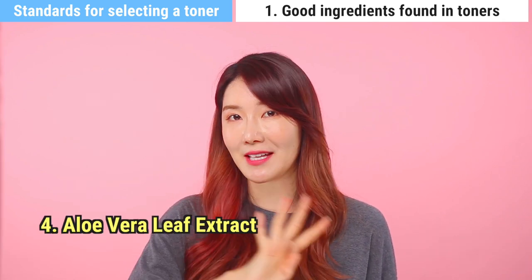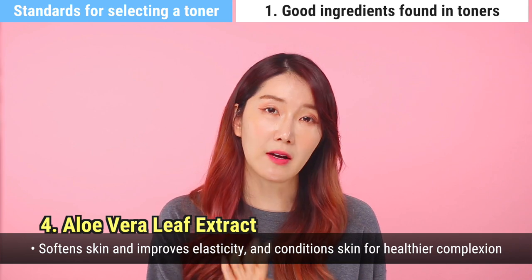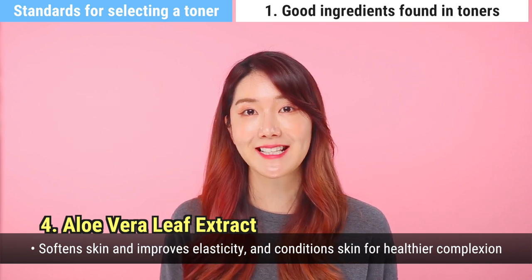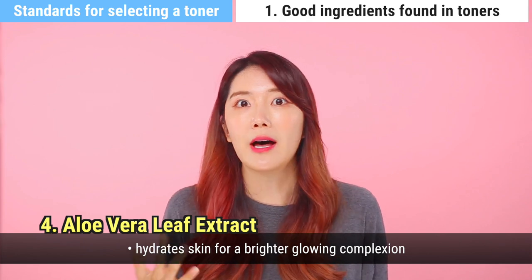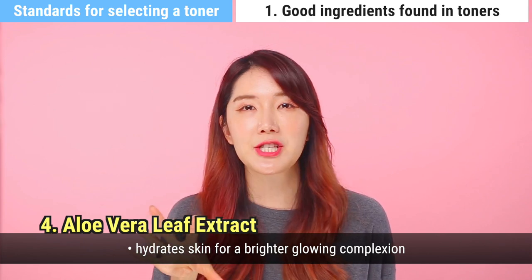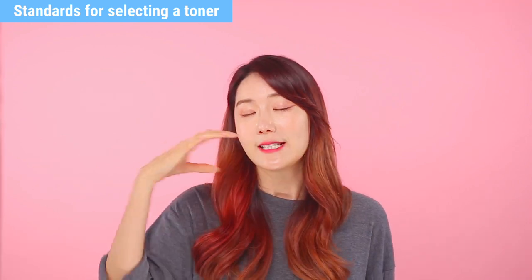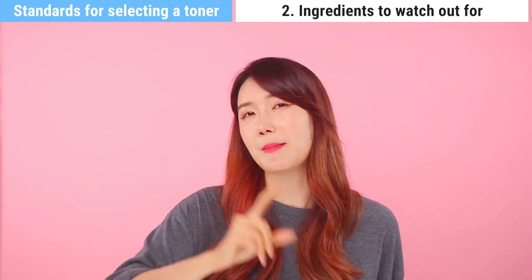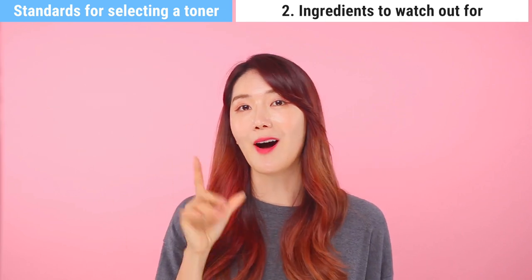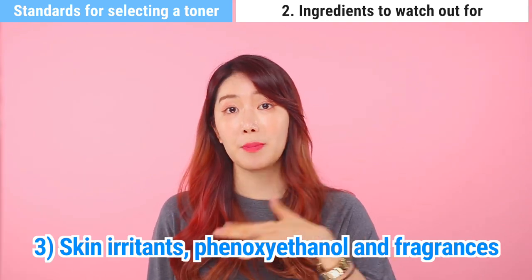Number four is aloe vera leaf extract. It promotes a healthy-looking skin complexion, helps soften skin, and improves skin elasticity. It's really high in moisture so your overall skin looks healthy and glowing. It's also excellent for soothing sensitive skin. Now, ingredients you need to avoid: number one, alcohol and ethanol; number two, PEG and PPG surfactants; number three, skin irritants such as fragrances or phenoxyethanol.